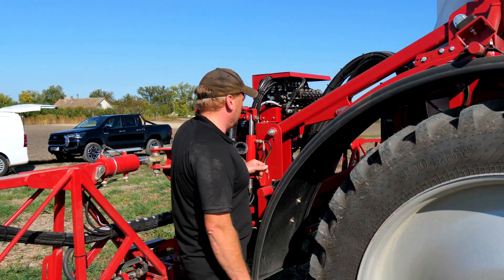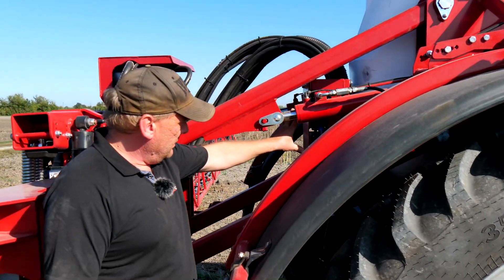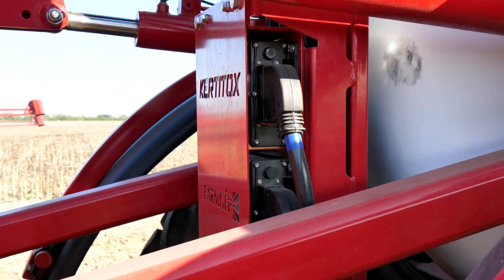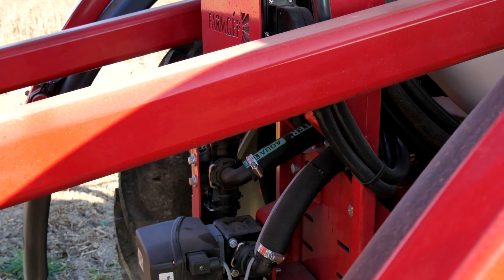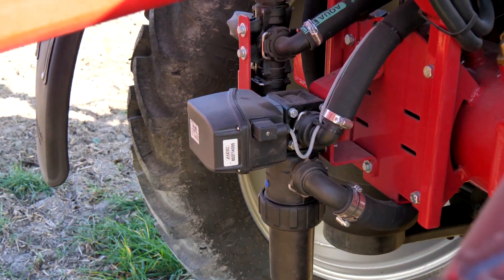Az ISOBUS-hoz hátul tartoznak a számítógépek. Igazából ez a permetezőnek a lelke. Minden adat itt tárolódik, és a terminálunk adja ki a parancsot, hogy mikor mit kell csinálnia a permetezőgépünknek. Itt található még egy nyomószűrő, nagyon ritkán kell tisztítani.